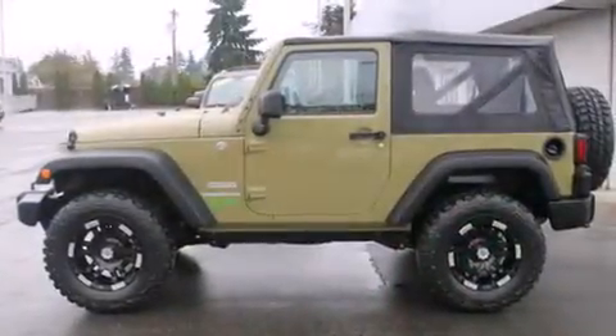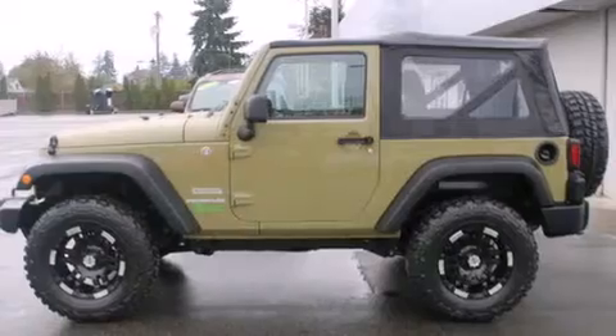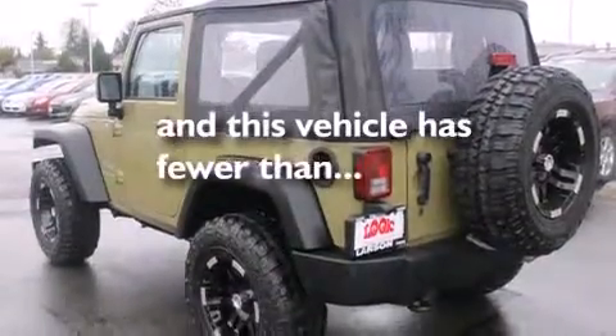Stylish premium wheels, four-wheel disc brakes with ABS, a Sentry key theft deterrent system — and this vehicle has less than 16,000 miles.